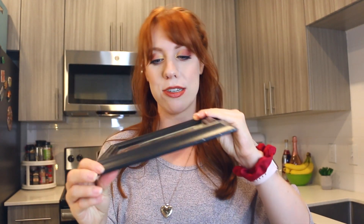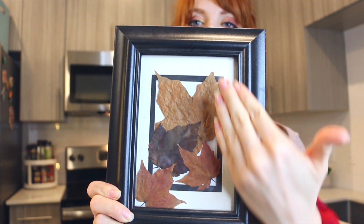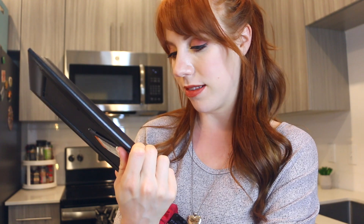Next I found this super cute frame and it has autumnal leaves in it — I think they're real, they look real to me. It looks like they just put them inside the frame, which is so cool because we don't have those leaves here. I live in Orlando, so it's nice that I get to have them displayed wherever I decide to put it.